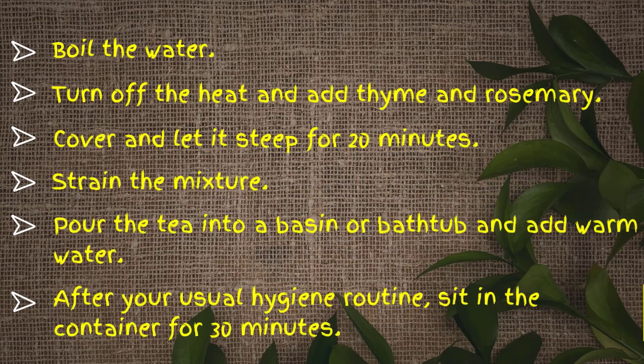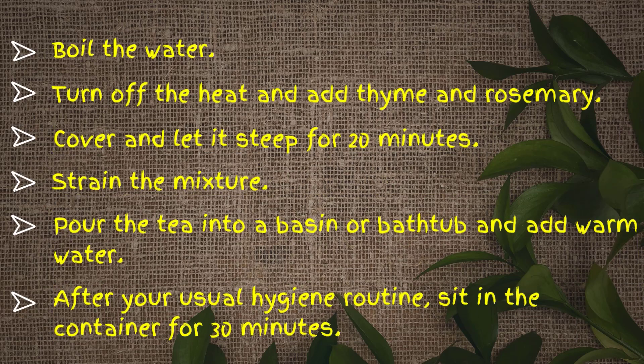Here's how to make it. Boil the water, then turn off the heat and add thyme and rosemary. Cover and let it steep for 20 minutes. Strain the mixture and pour the tea into a basin or bathtub and add warm water. After your usual hygiene routine, sit in the container for 30 minutes. Repeat this twice a day until your symptoms get better.